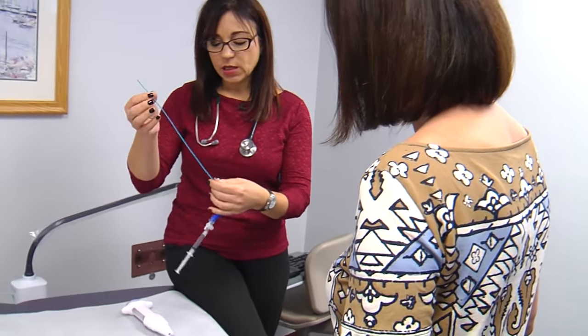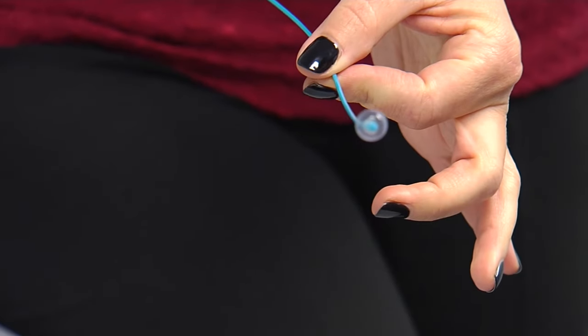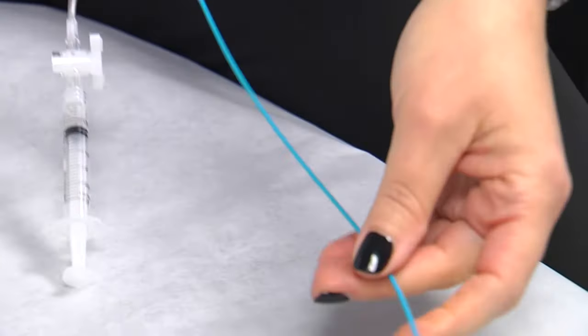A newer alternative is the FEMBU procedure. It does the same thing in a doctor's office and uses tiny bubbles instead. You can see how slender it is. It uses a mixture of sterile saline and little tiny air bubbles. We can use ultrasound to see where those little effervescent bubbles are going and actually follow them through the fallopian tubes. The procedure usually takes between 10 to 30 minutes and the results are available immediately.